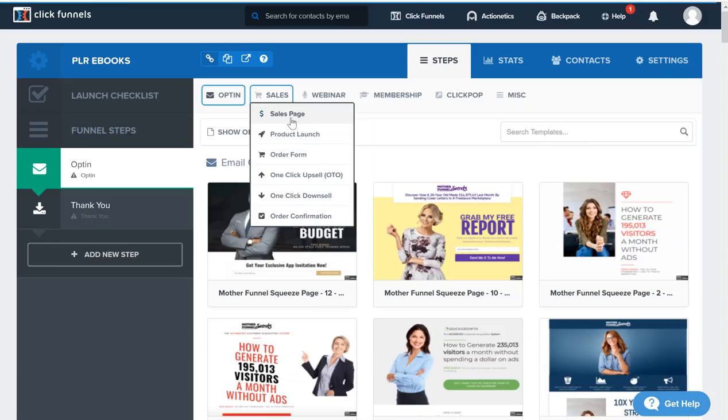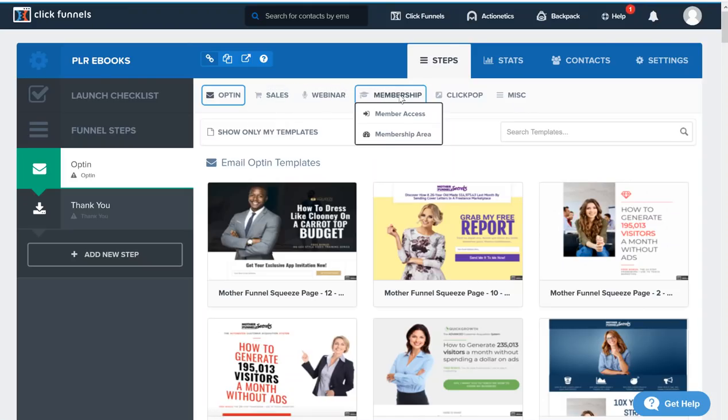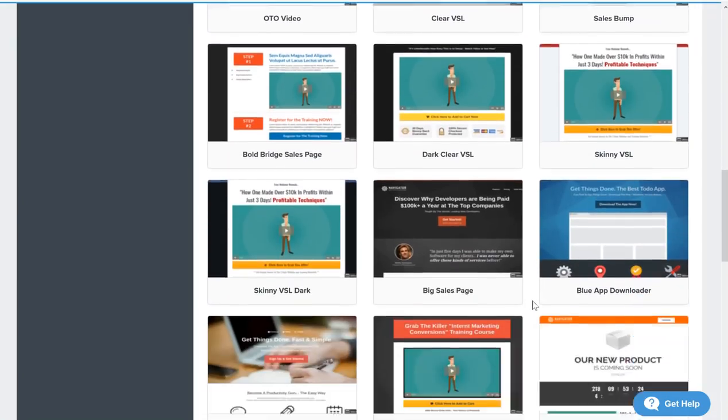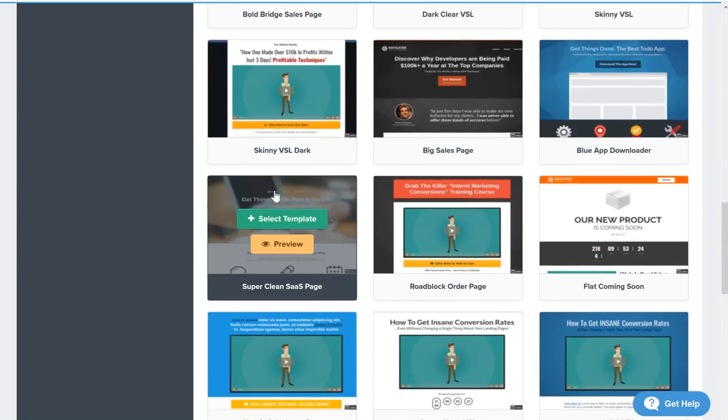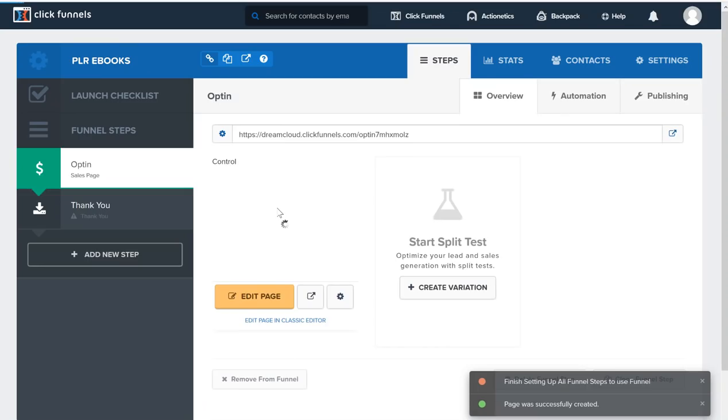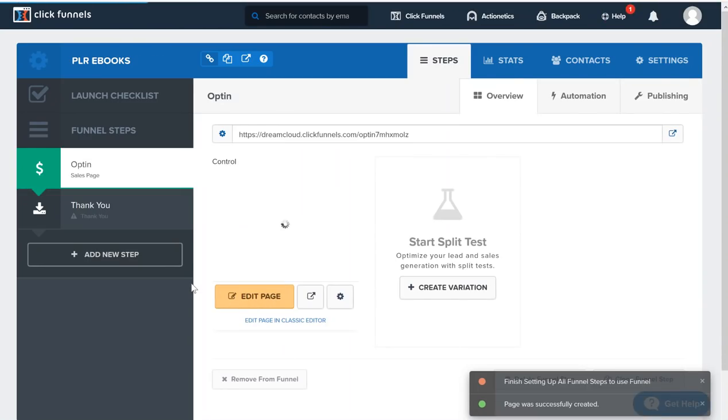There are also sales pages where you sell a product, an order form where people can sign up with their credit card details to pay you, webinar pages, and membership pages where people can log in with an email and password. Let's choose a sales page — I'm going to choose a simple one here, click on 'Select Template,' and then click on 'Edit Page.'